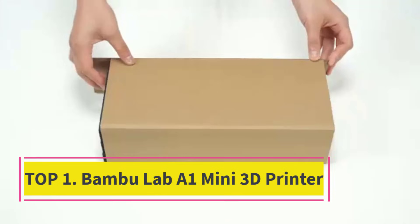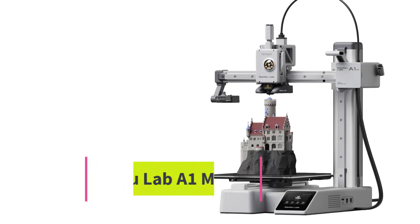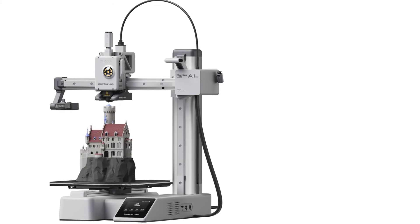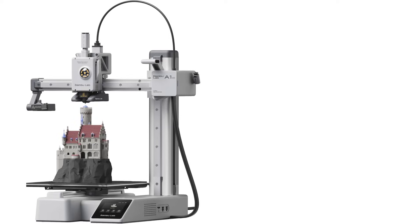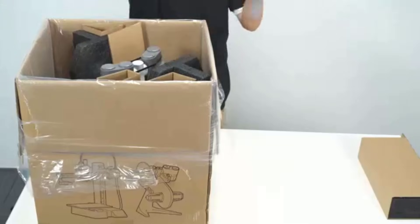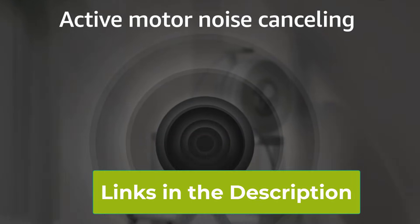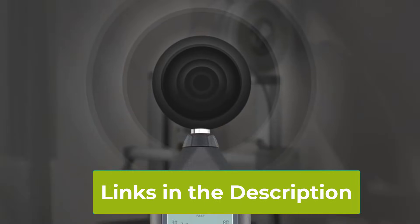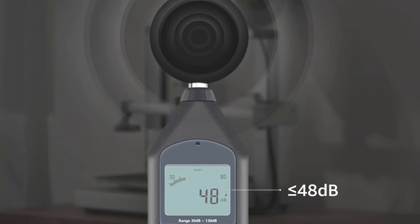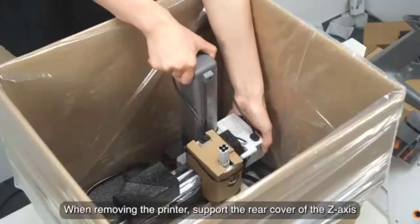Top 1: Bambu Lab A1 Mini 3D Printer. The Bambu Lab A1 Mini 3D Printer is a compact yet powerful machine designed for precision, speed, and ease of use. Supporting multicolor 3D printing, it allows creators to bring complex, vibrant designs to life without extra hassle. Setting up the printer is quick and effortless, ready to print in just 20 minutes. With full auto calibration and active flow rate compensation, the A1 Mini ensures consistent, high-quality prints with minimal user intervention.